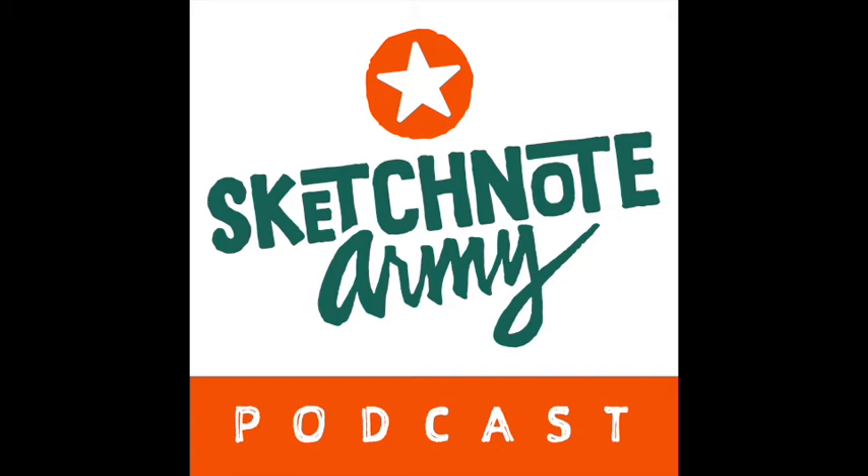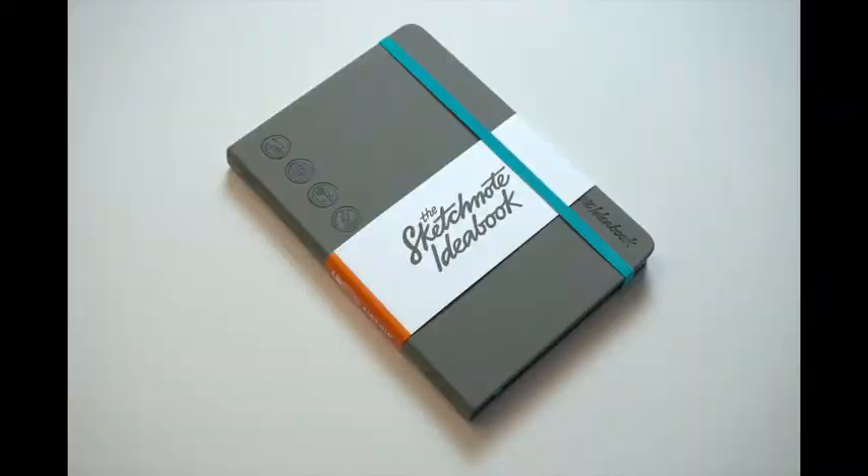You're listening to the Sketchnote Army Podcast. I'm your host Mike Rohde, author of the Sketchnote Handbook and the Sketchnote Workbook — the podcast where I chat with sketchnoters and visual thinkers. This episode is brought to you by the Sketchnote Idea Book, designed for sketchnoters with no-bleed, no-show-through paper that can take almost any marker pen. Learn more at sketchnoteideabook.com.